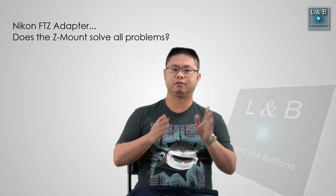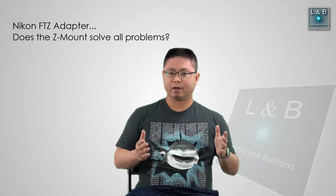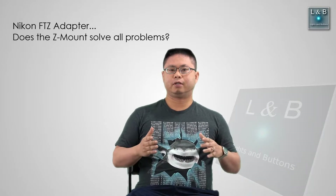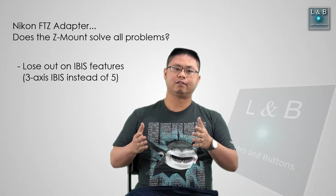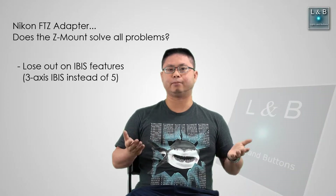I do want to make one note about Nikon though — they have their FTZ adapter, which allows you to put F mount lenses onto the Z mirrorless system. That's a very nice concept, at least on paper, but I've run into two problems. The first is that you don't get the full image stabilization features the mirrorless cameras offer. Instead of five-axis image stabilization, you only get three when you use the adapter. That's a drawback because I want to integrate more video into my work and take advantage of the full IBIS system.